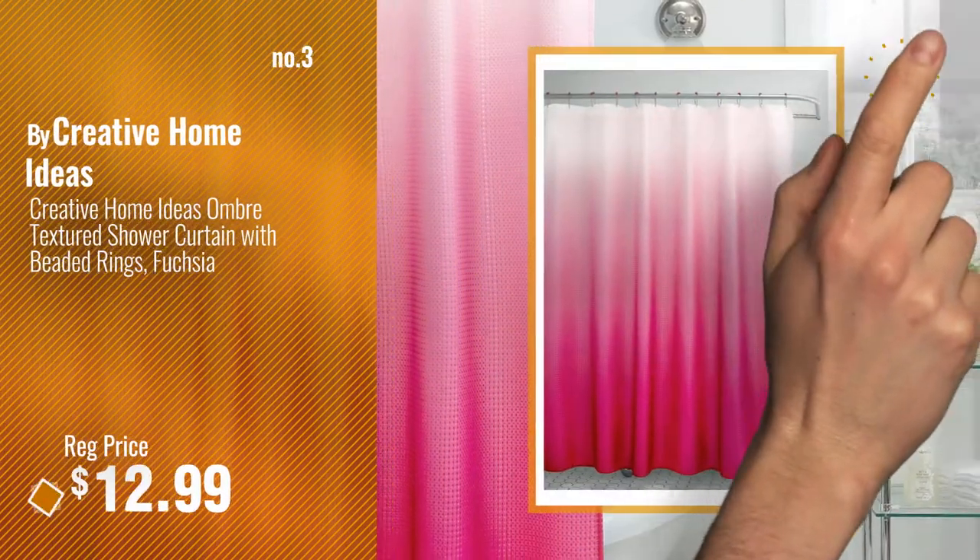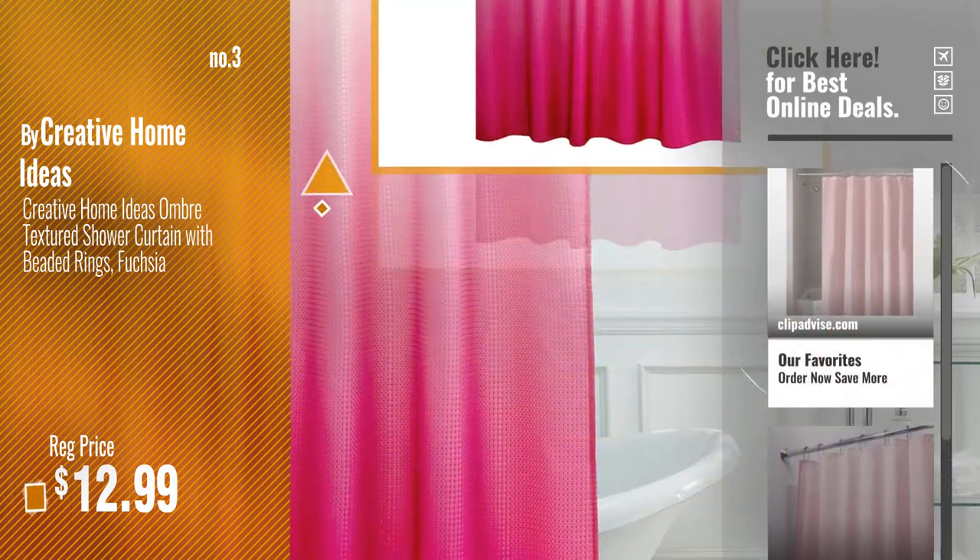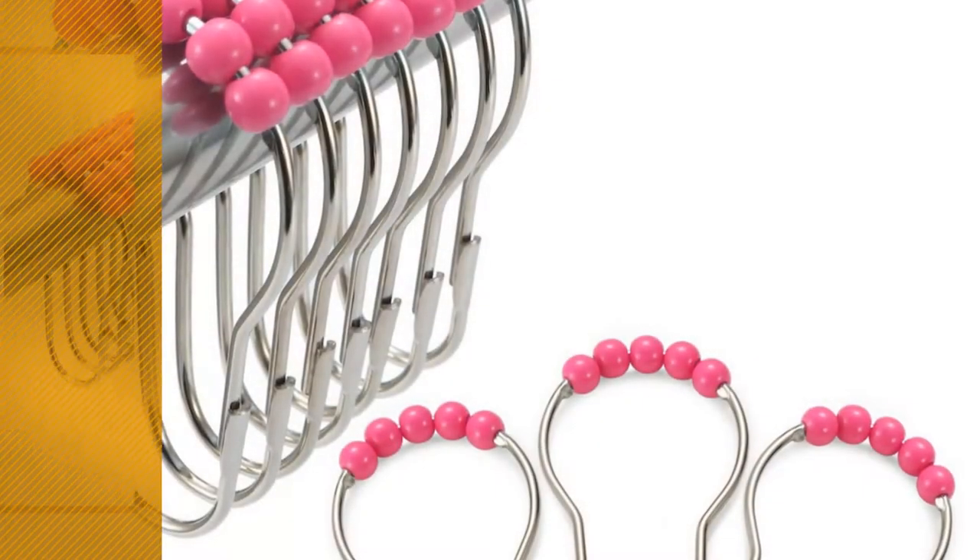Get your favorite shower curtain now — just click this circle in the corner. Number 4, by Amazer.